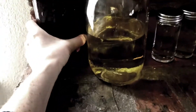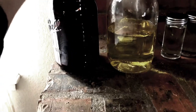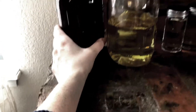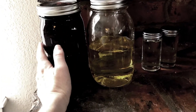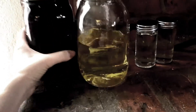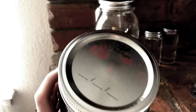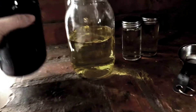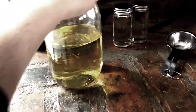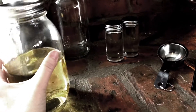Over here I have my amber mason jars, which are great for tinctures because they help keep the light out. I keep them in a cool, dark cabinet as the tinctures are steeping. Right now I have wild cherry in one, and wild cherry is a great respiratory herb.